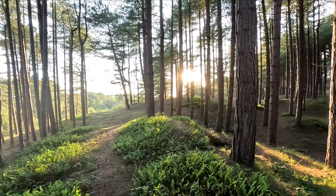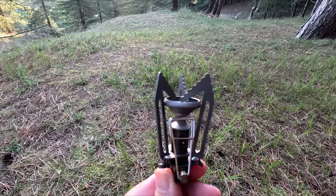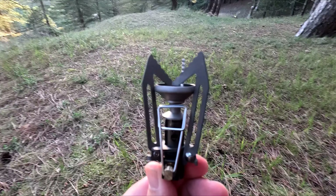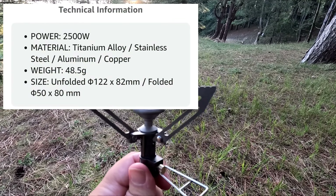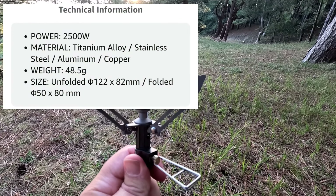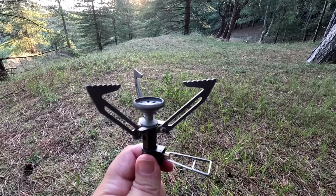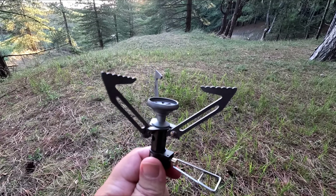So this is the titanium stove I mentioned, the Fire Maple Hornet 2. I'm going to try that out now, make myself a couple of hot dogs. I'll put the specs on the screen — I think it's about 170 grams and 2500 watts. It's got quite a wide pot stand as well, so it should be good for small pans and frying pans. We'll give that a whirl now.